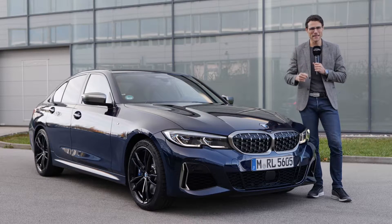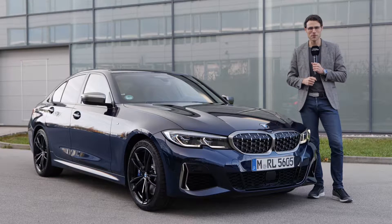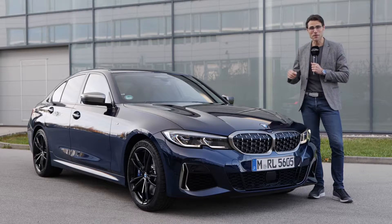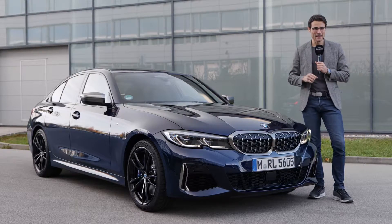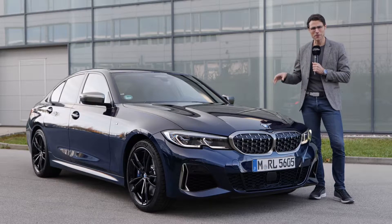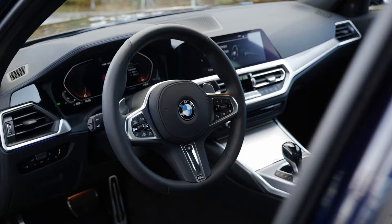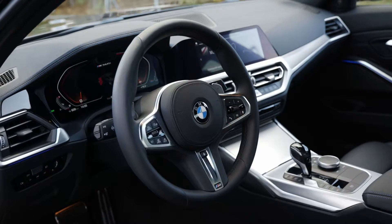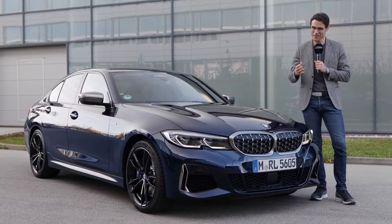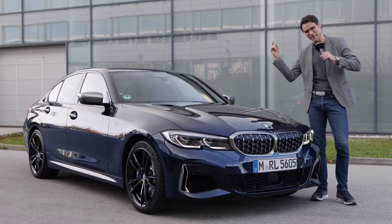Especially all our friends from the US and Canada have been looking out for this version of the all-new BMW 3 Series, because the M340i is the most sold variant in the US and Canada. What about this six-cylinder petrol engine and all of the exterior and interior features of the M340i? Here on AutoGefühl, full HD, full screen, full length. Let's go!